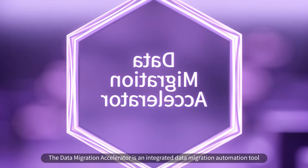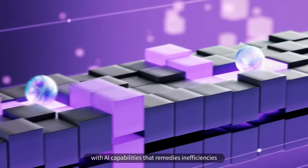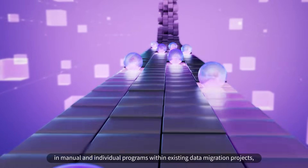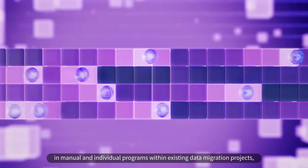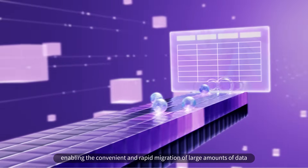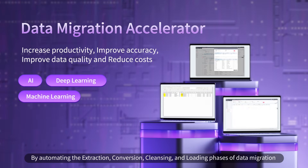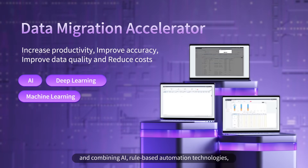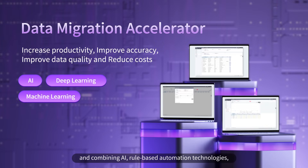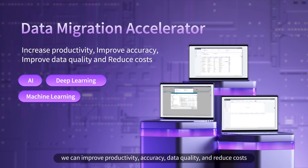The Data Migration Accelerator is an integrated data migration automation tool with AI capabilities, that remedies inefficiencies in manual and individual programs within existing data migration projects, enabling the convenient and rapid migration of large amounts of data. By automating the extraction, conversion, cleansing, and loading phases of data migration and combining AI and rule-based automation technologies, we can improve productivity, accuracy, and data quality, and reduce costs.